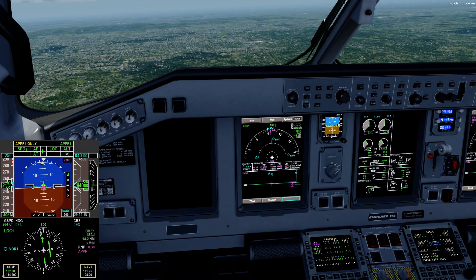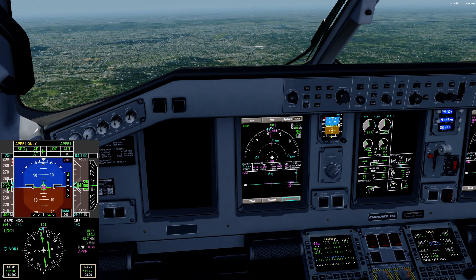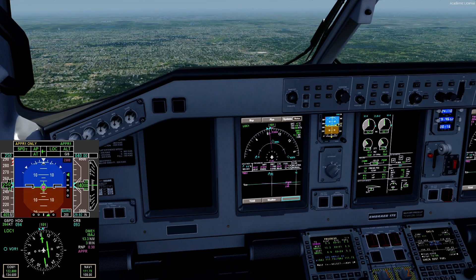We don't have to tell it 'I want to go NAV now, I want to go FMS now.' It's just done. It's just an awesome feature on the aircraft — it makes life super easy. You could manually tune it if you wanted to. Some pilots like to do that, some don't.